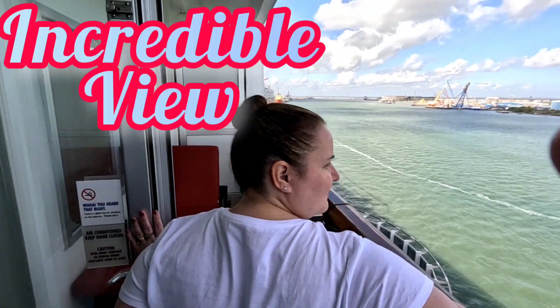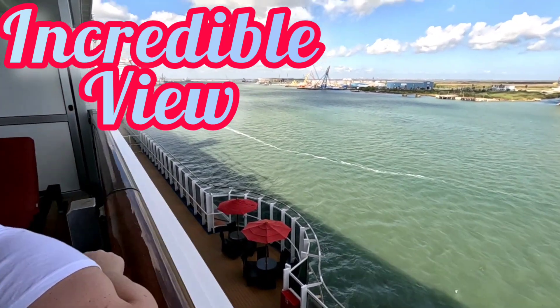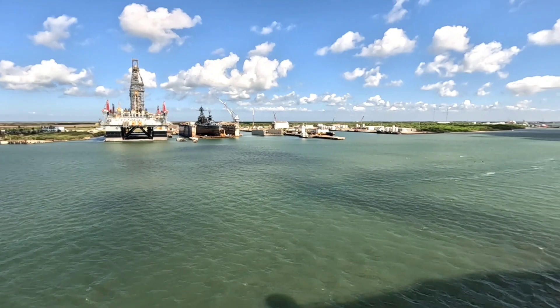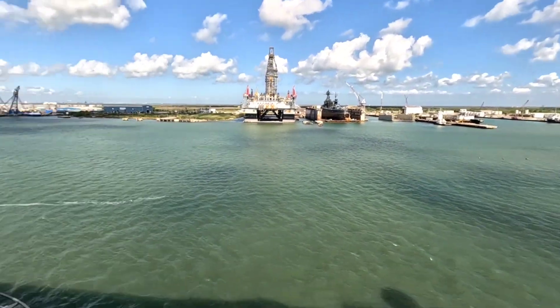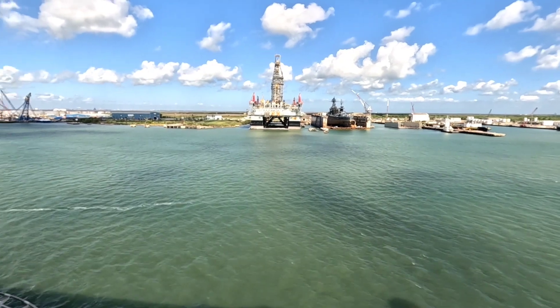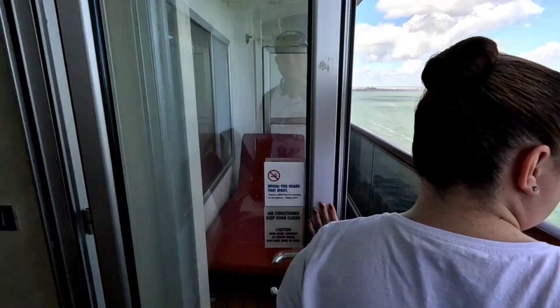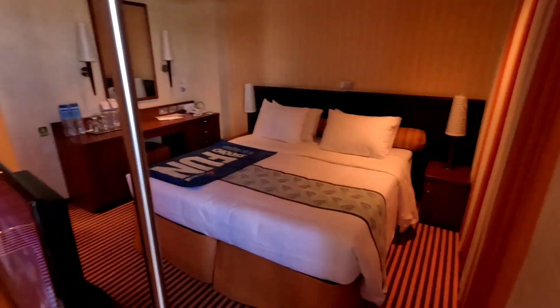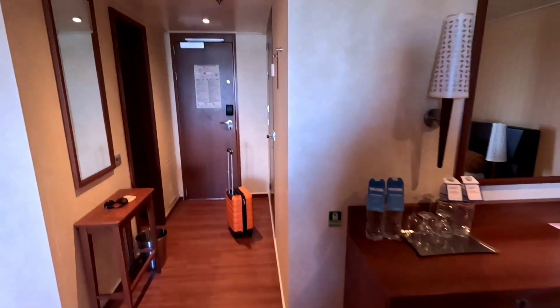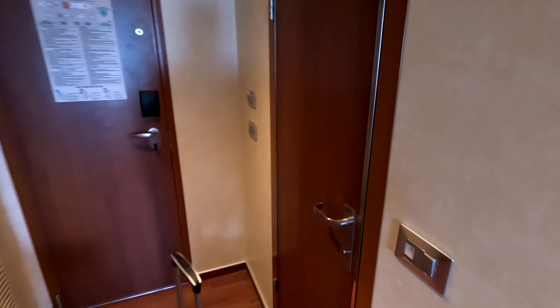There's an incredible view of the ocean — the views from this balcony are absolutely breathtaking. The only negative is you can hear people walking by down below; you can see the little umbrellas there. The only other negative on this room is there are not many plugs by the bed.